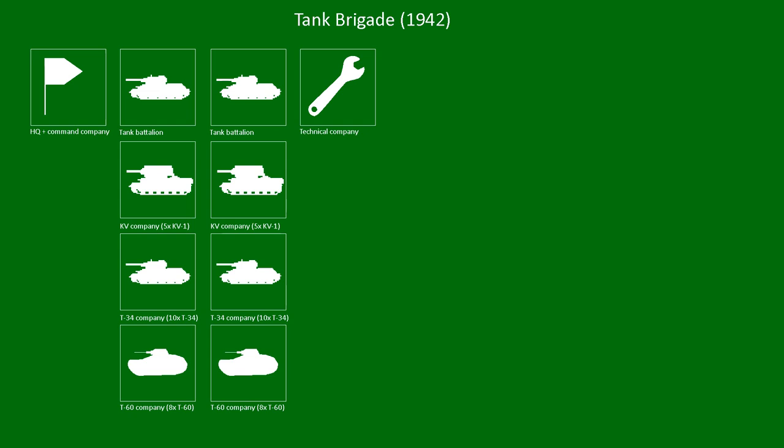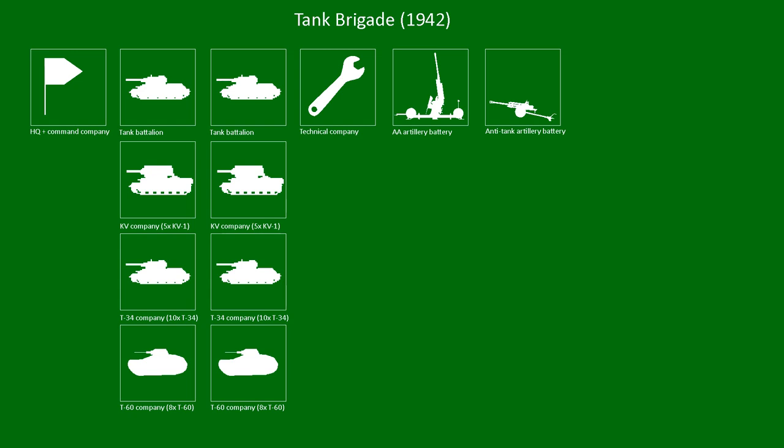The biggest difference between this and earlier tank units is that there was a lot more attention paid to components that were not just tanks. The tank brigade also had an artillery battery with 58 people, and an anti-tank artillery battery that had four 76mm guns and 52 people. Another addition was the Motorized Rifle Company with 402 people, which was more than a third of the total number of people in the tank brigade.